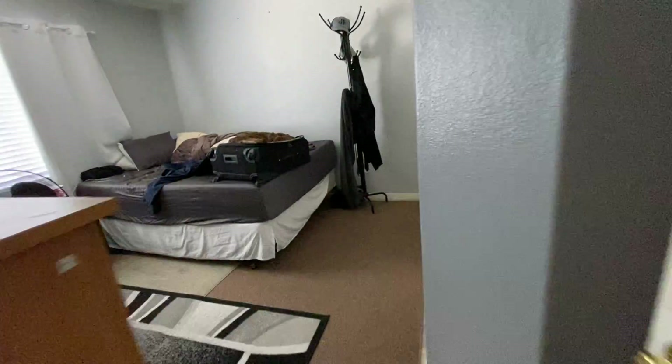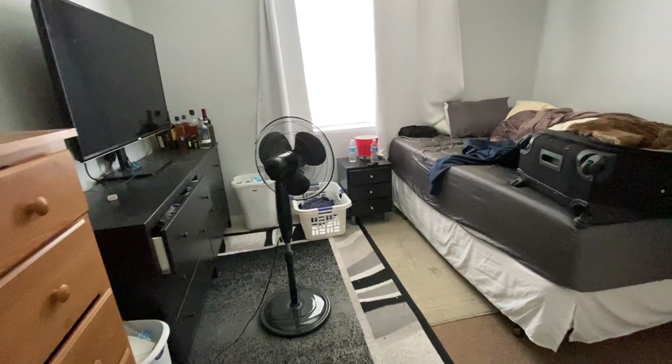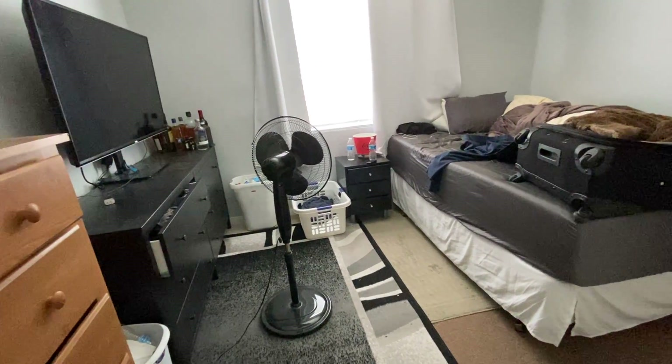And one more bedroom over here — that's another bedroom. Two queens would be tight, but you could probably squeeze two queens in there just about.